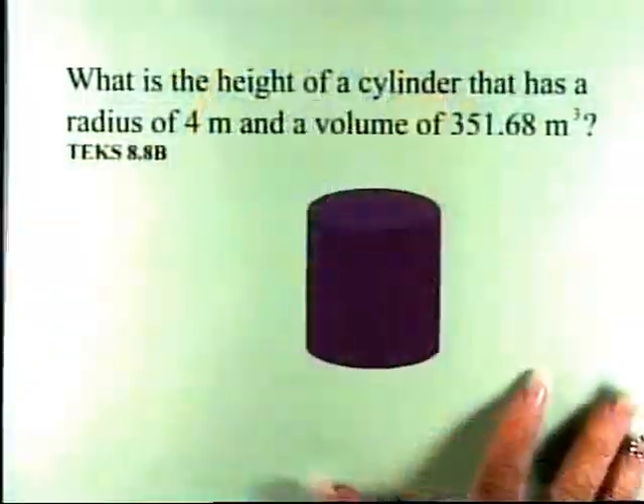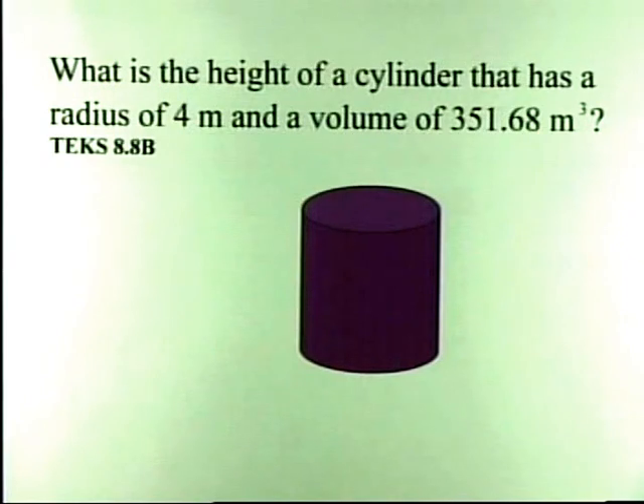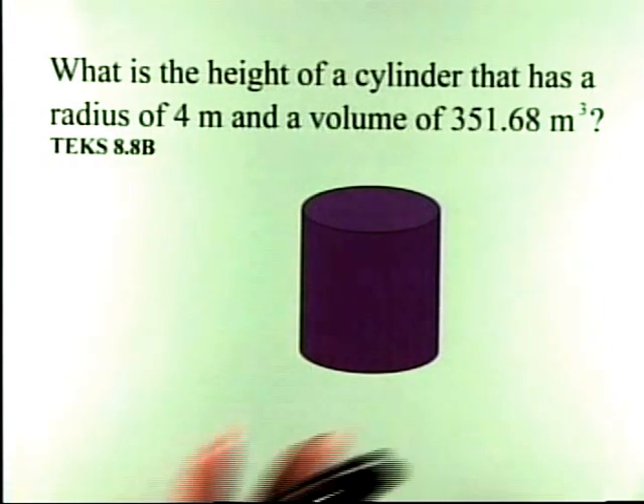Your problem says: what is the height of a cylinder that has a radius of 4 meters and a volume of 351.68 meters cubed? Before we start, the TEX standard is 8.8B, which states the student is expected to connect models to formulas for volume of prisms, cylinders, pyramids, and cones.